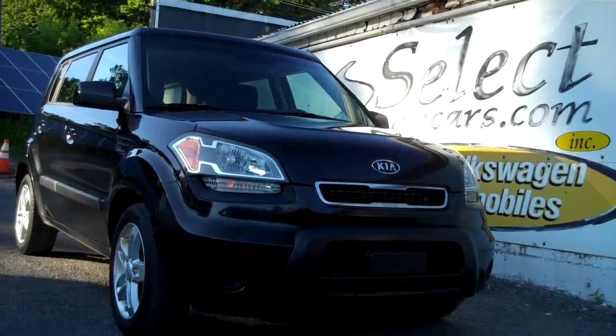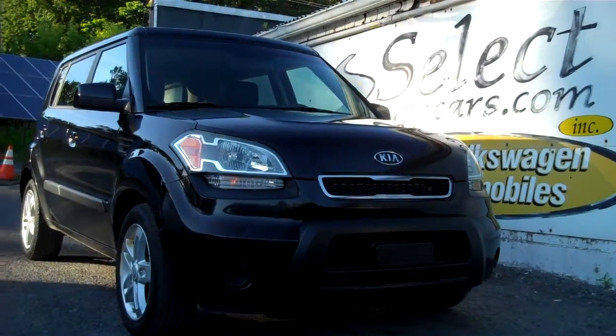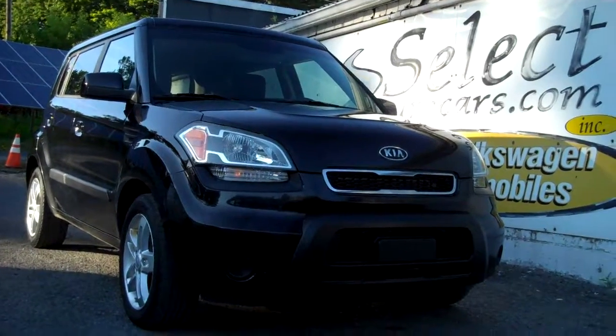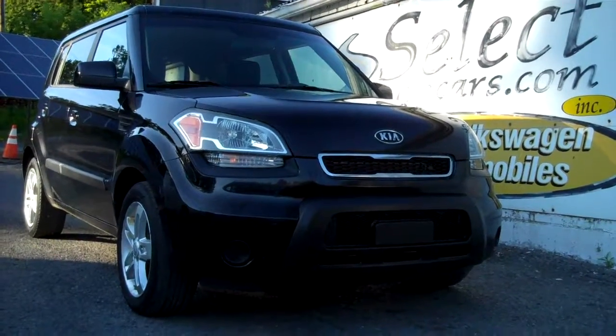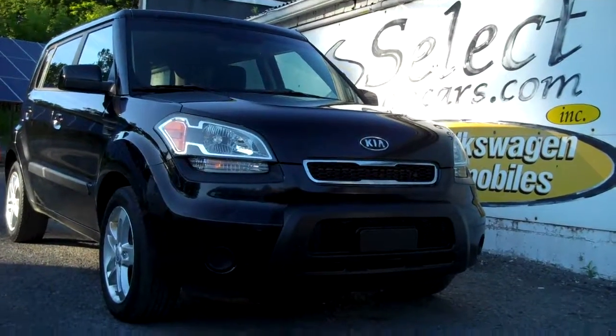We do have extended service contracts available that can protect your purchase for up to four years, unlimited mileage. Shorter terms are available too if you'd prefer. Overall, the Kia serves customers quite well — they're owned by Hyundai. The newest model just received a top consumer rating.